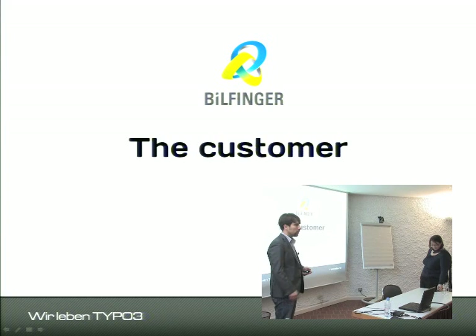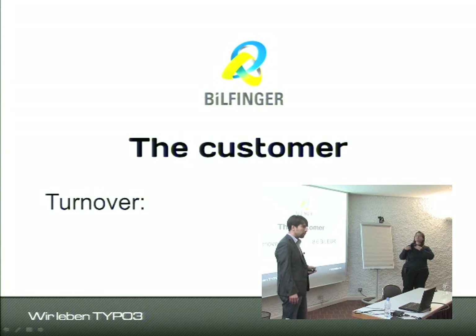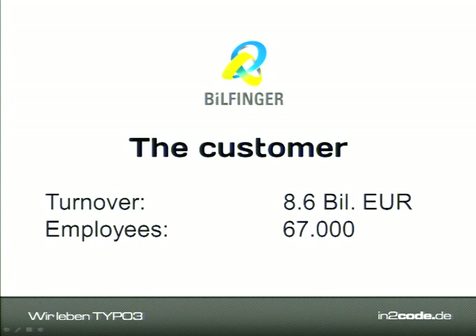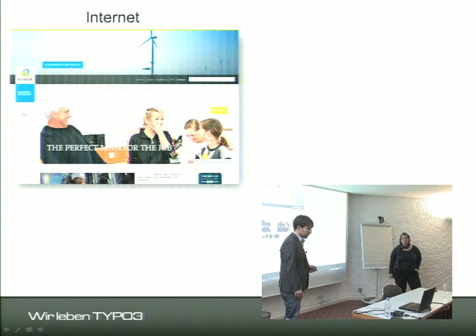Our customer was Billfinger SE, a global service and engineering company. You may have seen Billfinger signs on construction sites, but they do a lot more than that. In 2012 they had 8.6 billion euro turnover and 67,000 employees — all of whom had a whole bunch of different training tools before the Billfinger Academy was ready.